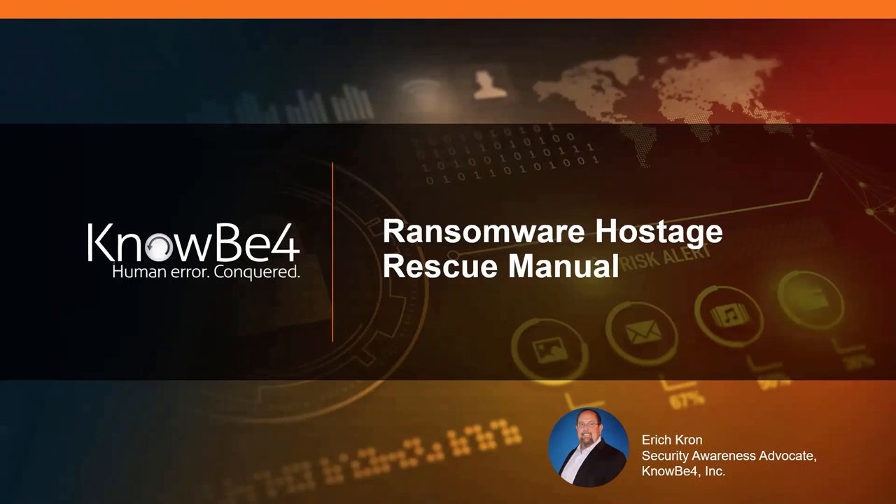It's my pleasure now to introduce Mr. Eric Krohn, Security Awareness Advocate at KnowBe4. Eric, take it away. Hey, thank you, David.